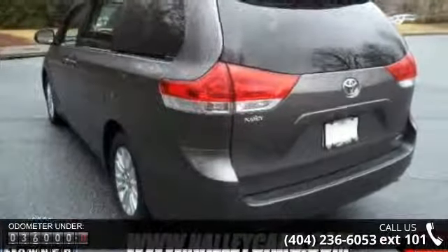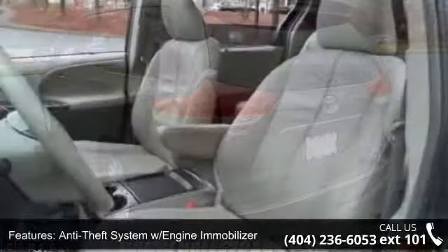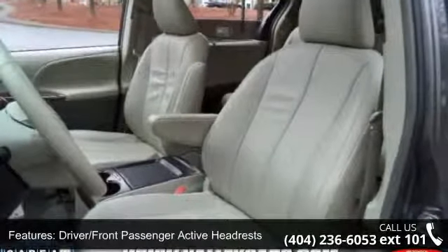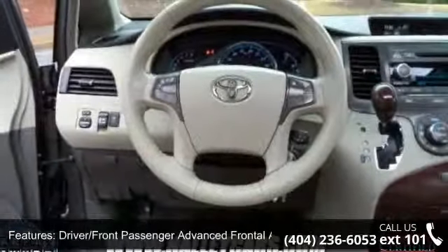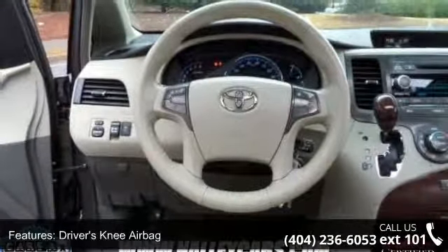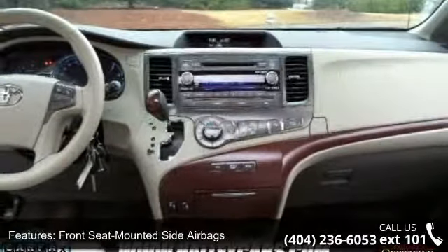Some of the top features included with this vehicle are remote keyless entry system with side door openers, tri-zone CFC-free automatic climate control, textured leather trimmed upholstery, electronic brake force distribution and brake assist, heated seats, eco-driving indicator, and tilt telescopic steering.